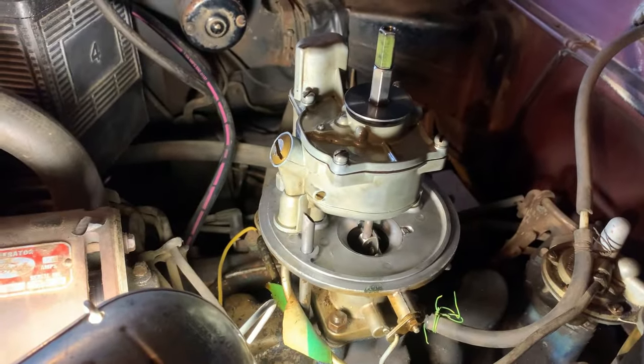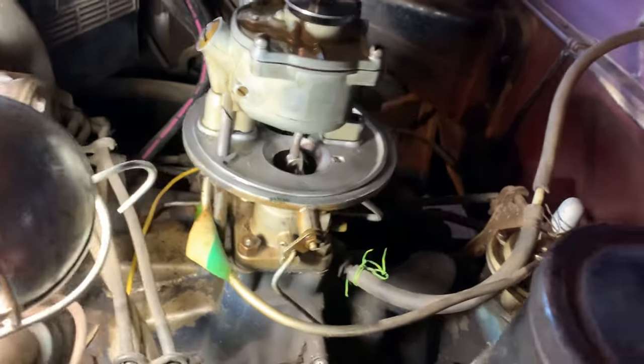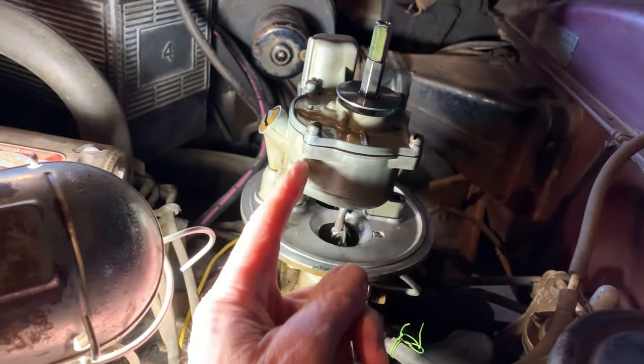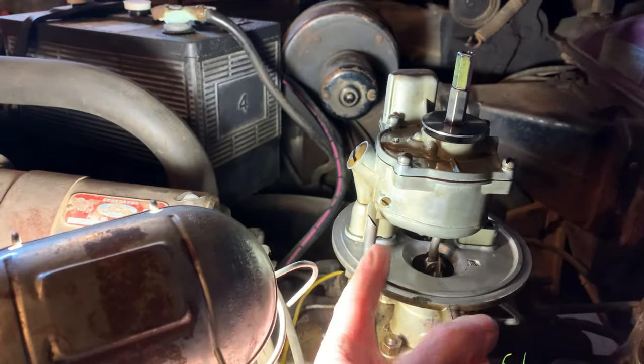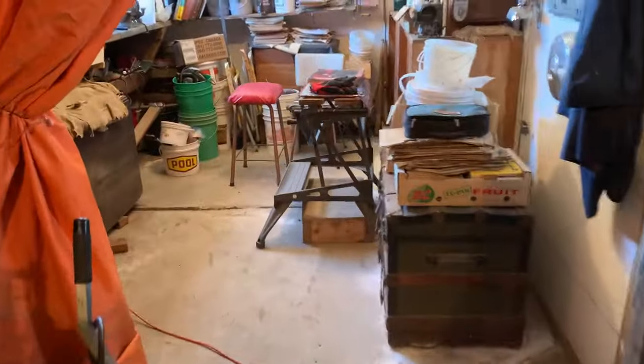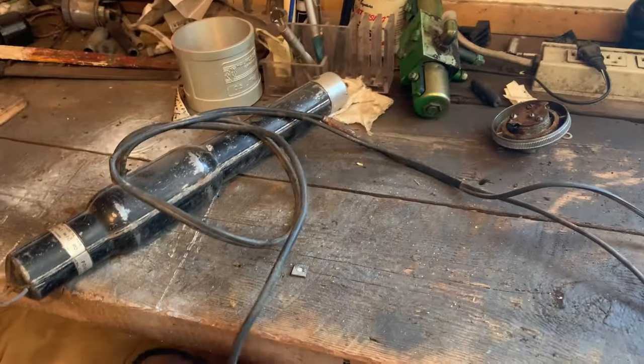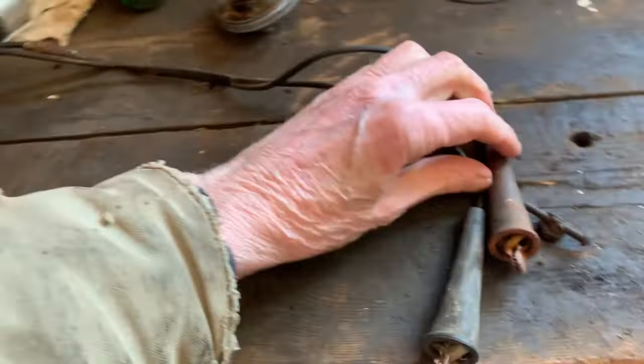This carburetor is sometimes known as the 'Towering Inferno' or the 'Teapot' carburetor — they were kind of unique in that they had the float bowl sitting way up here, unlike a conventional two-barrel carburetor. I know carburetors are kind of old news for the younger generation, but that's what I grew up with.